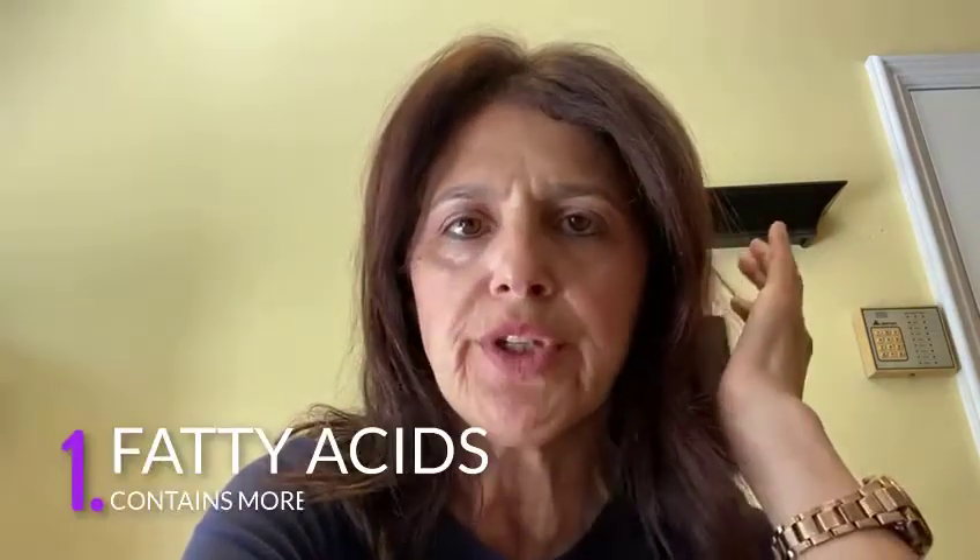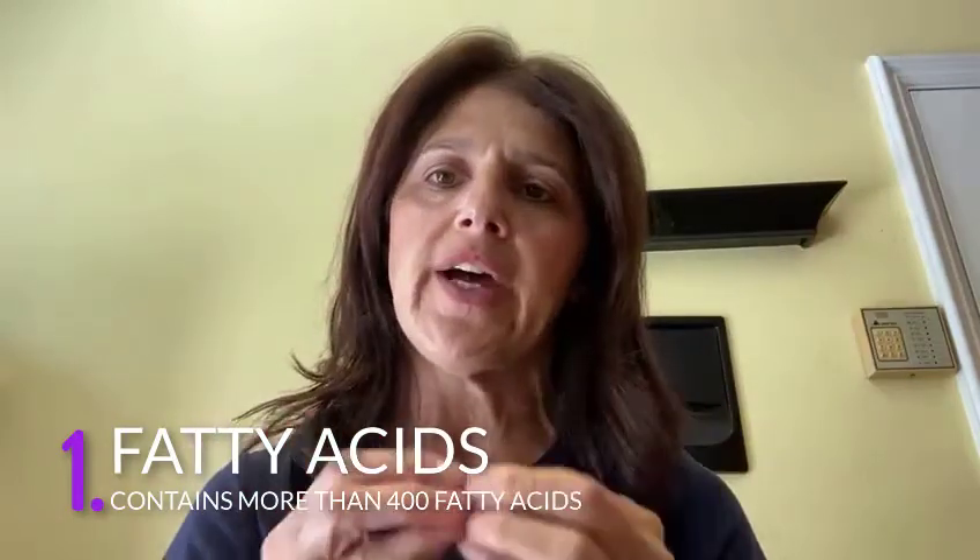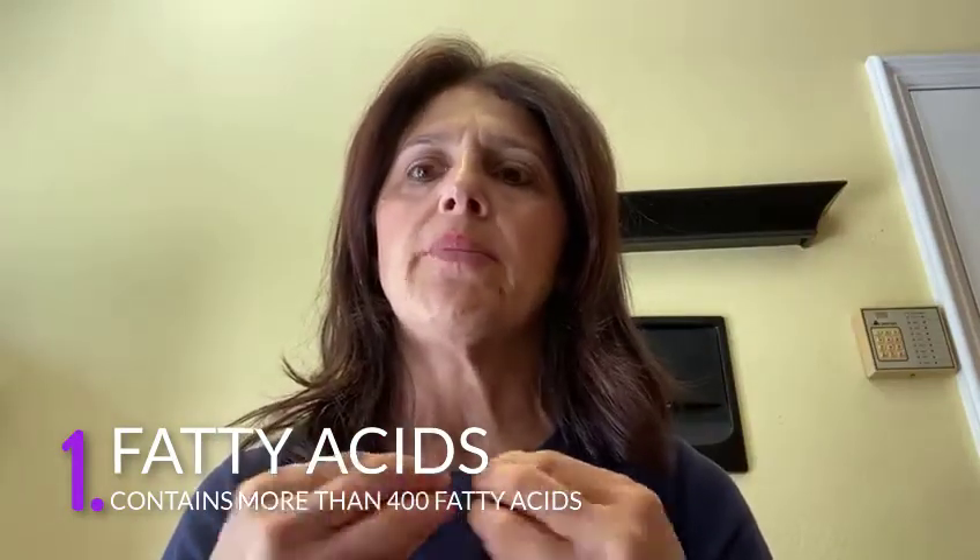So what's the advantage of grass-fed butter? Grass-fed butter has more than 400 different fatty acids. Some of them are essential fatty acids, meaning that our body doesn't generate them, so we have to take them from the food.